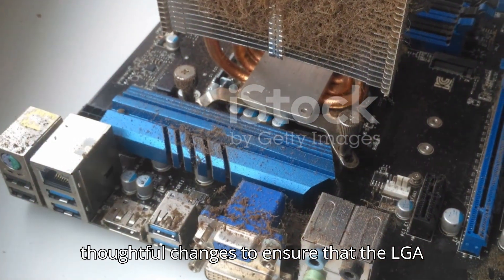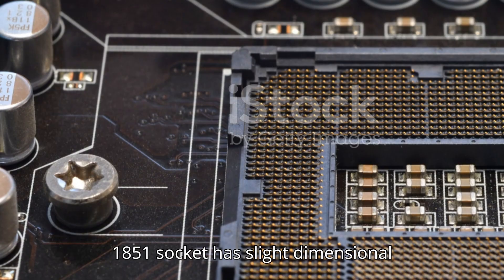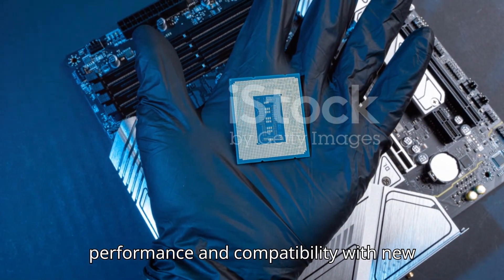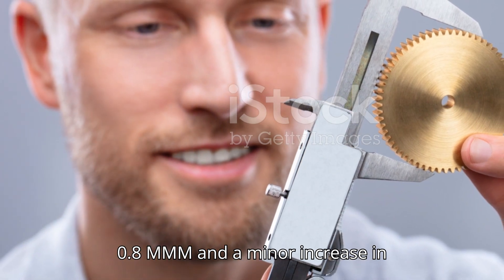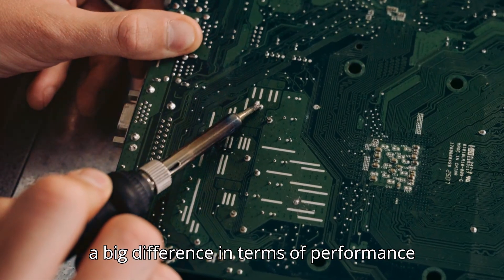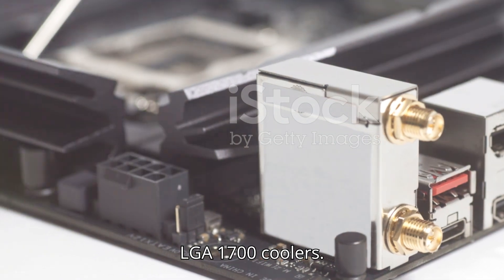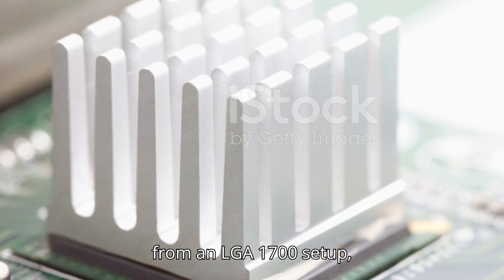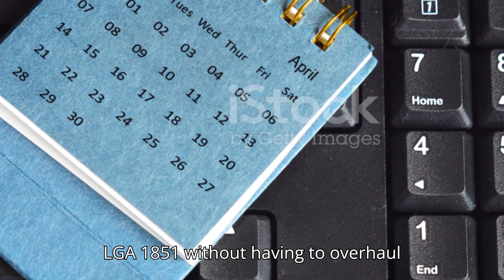Intel has made thoughtful changes to ensure the LGA 1851 is both forward-thinking and backward compatible. Compared to the LGA 1700, there's an upward shift of 0.8 mm and a minor increase in motherboard-to-IHS height. These adjustments make a meaningful difference in performance and compatibility. Despite these changes, the LGA 1851 maintains forward compatibility with LGA 1700 coolers, so you won't need to invest in new cooling solutions when upgrading.